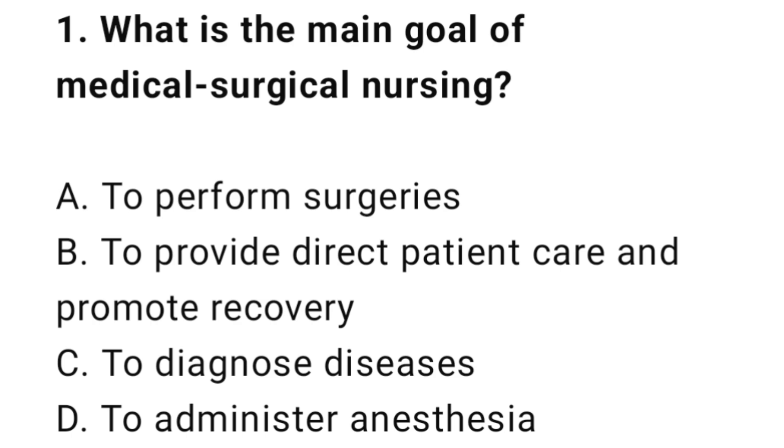Question 1: What is the main goal of medical surgical nursing? The correct answer is B: To provide direct patient care and promote recovery.